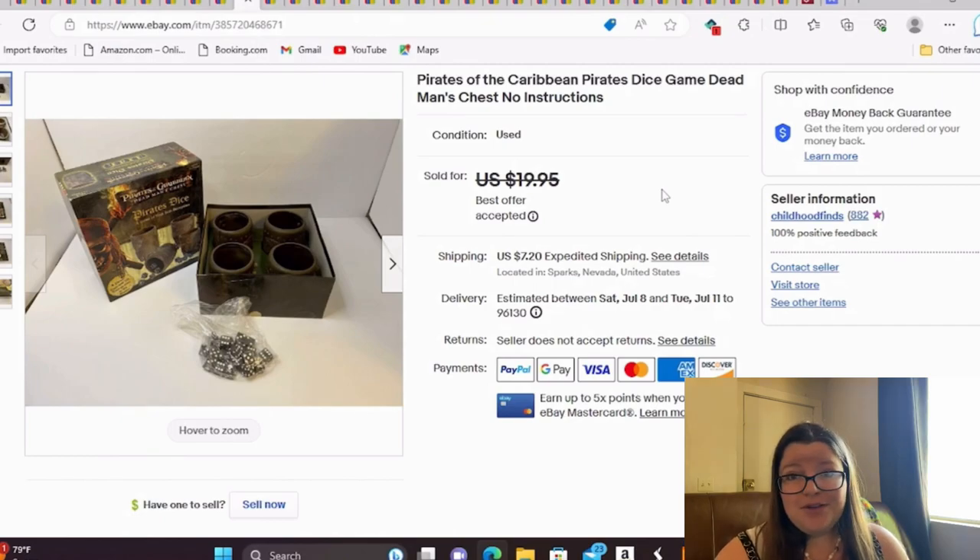I always pick this game up if I find it — it's a Pirates of the Caribbean Pirates Dice game, Deadman's Chest. There were no instructions, so I paid a little too much at $4. Typically I can get $20 out of this, but because there were no instructions I took a best offer of $15 just to move it fast. Still made a profit, but check for instructions next time.